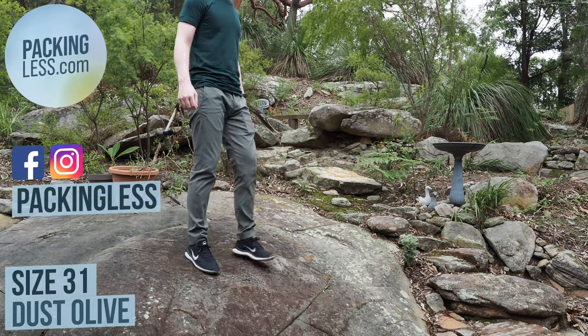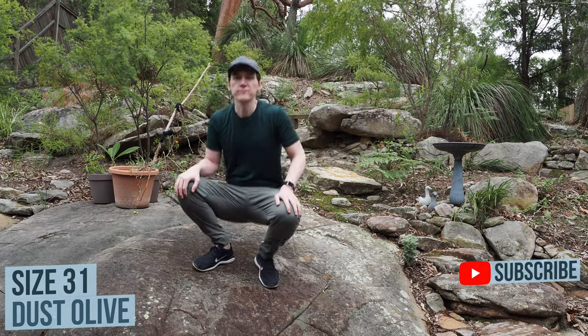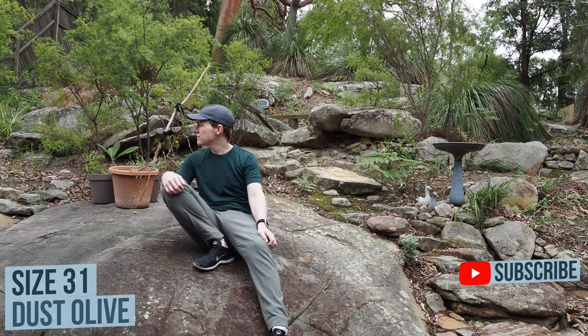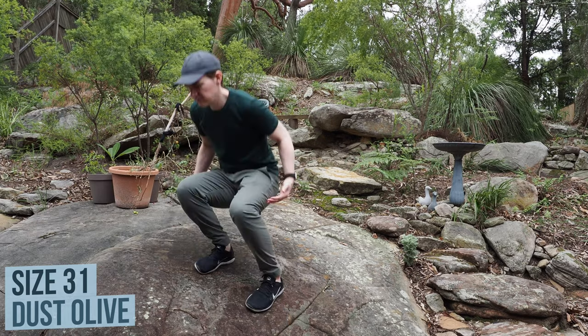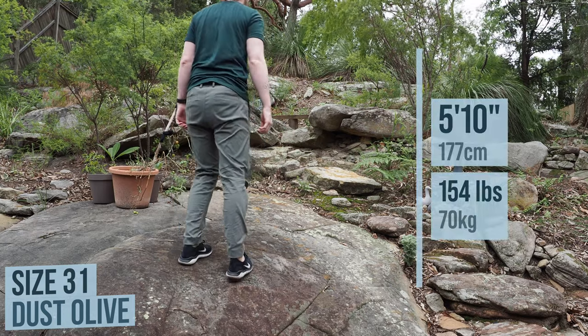Hello travellers, today we're taking a look at the Outlier Future Darts. These are made with the same excellent F-cloth material as the Future Works and the New Way shorts, both of which I have previously reviewed and a link is in the top right hand corner. I would also like to thank Sean at Outlier for sending me out these pants for review.